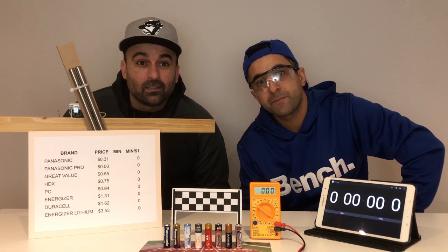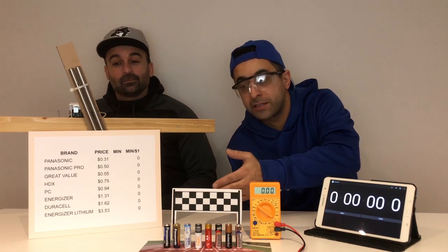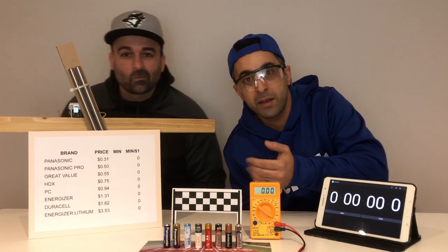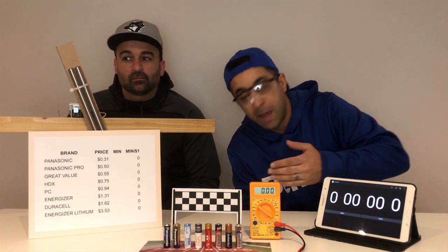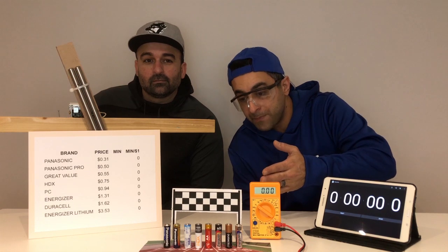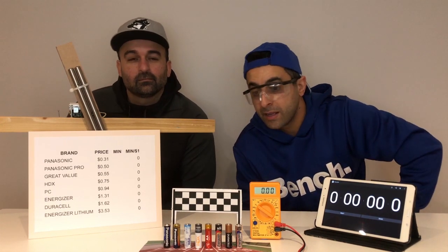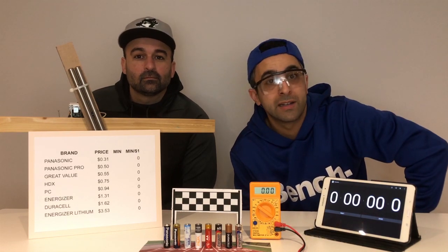I don't know, let's figure this out. It's all about bang for buck. We're gonna basically test out eight brands. We have everything ranging from Panasonic, Panasonic Pro, the Great Value brand from your local Walmart, MDX from the local Home Depot hardware store, the President's Choice brand picked up from Superstore, Energizer, Duracell — those are your classics — and then this little guy here, the Energizer Lithium.